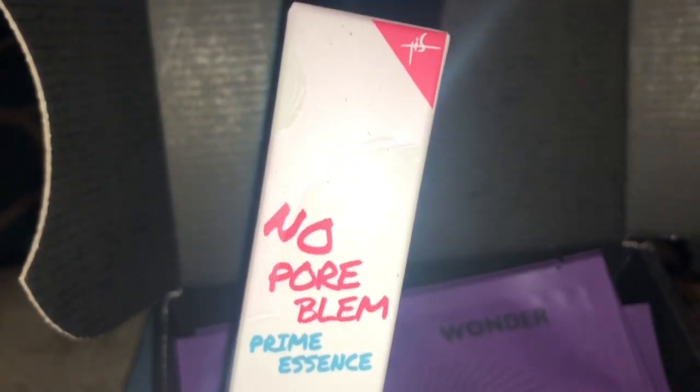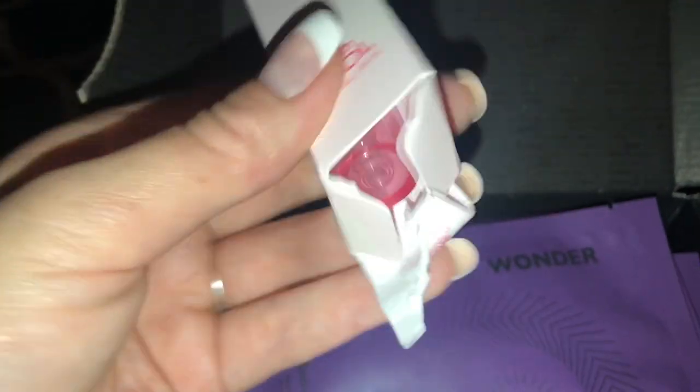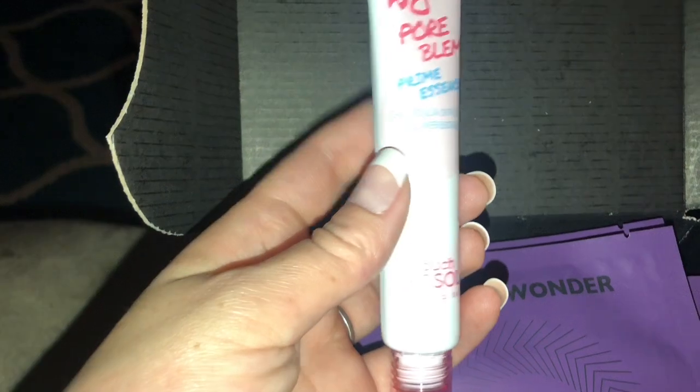I also got this from Touch & Soul. It is No Poreblem — it is a prime essence, like a liquid serum type. The box was kind of open when I got it, which I'm sure is fine because this is probably not even tampered with at all. This is what it looks like and yeah, we're going to try that out too.